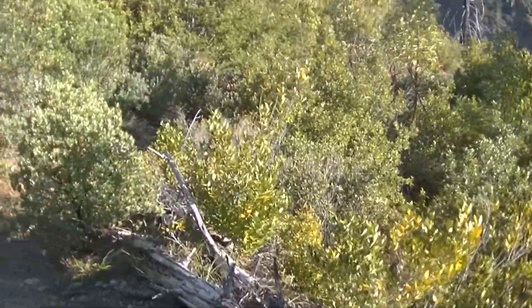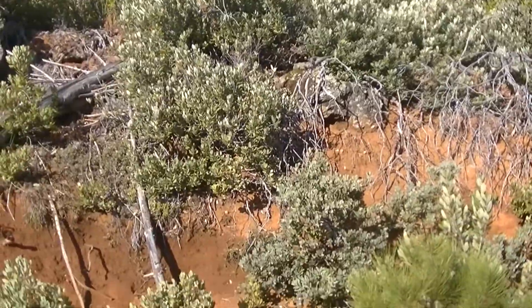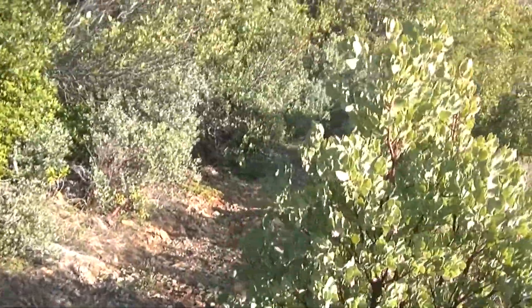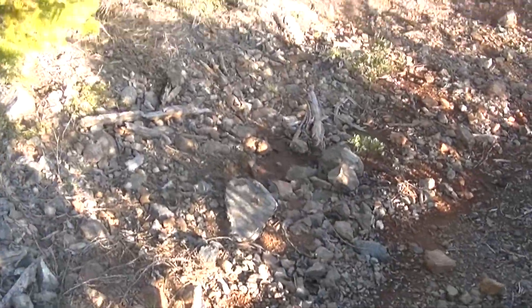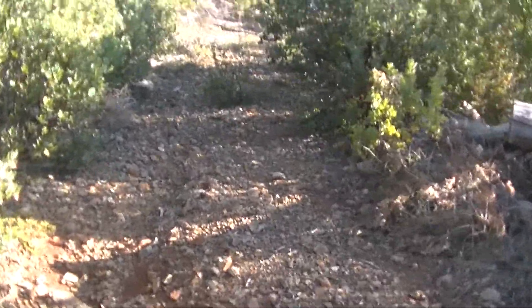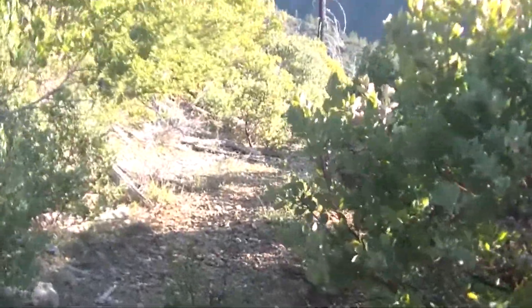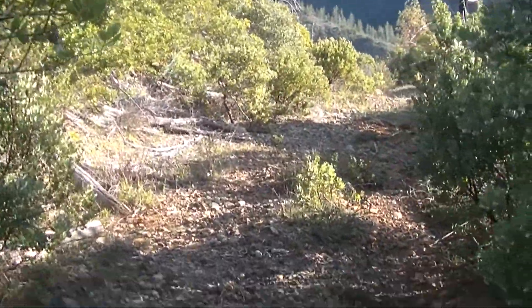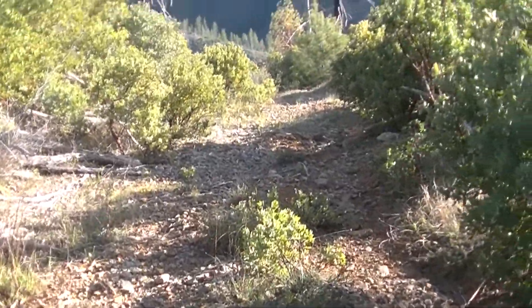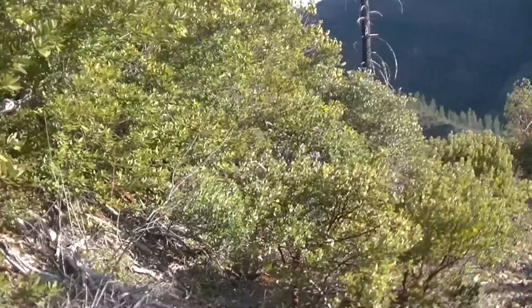This may have all been part of the Biscuit Fire burn almost 20 years ago. I'm getting to the part of the road where it's getting pretty obvious that no vehicles have been on it in a long time. There's a section I just passed that was pretty gouged out by runoff and overgrown with a lot of these low shrubs.